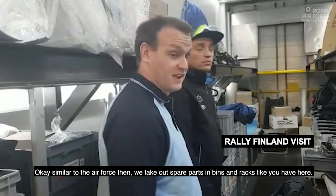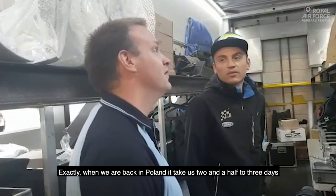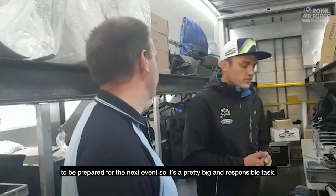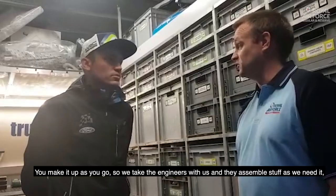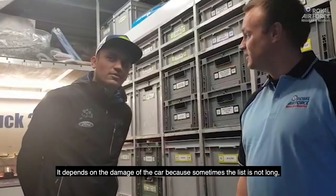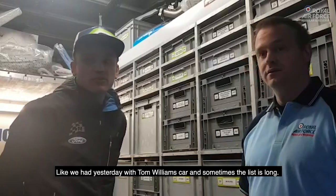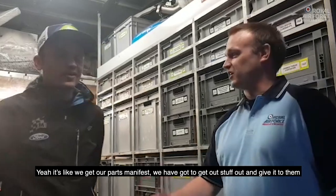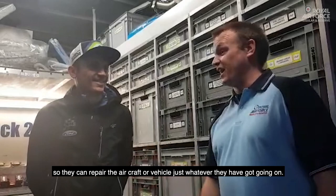It's similar to the RAF thing, because obviously we take out spare parts in bins and racks like you've got here, but we do it with railcars instead of aircraft. And when we were back in Balice, Poland, it took us two and a half to three days to be well prepared for the next event — so it's pretty big and responsible, it's prepping for an operation. Exactly. We make it up as we go — we've got to rotate our engineers with us, they assemble stuff as we need. We give them the parts, they assemble it. It depends on the damage of the car, because sometimes the parts list is not long, like we had yesterday with Tom Williams' car, and sometimes the list is long. You get a parts manifest — that's what we get too — and we've got to get the stuff out to give them so they can repair the aircraft, the vehicle, whatever they've got going on.